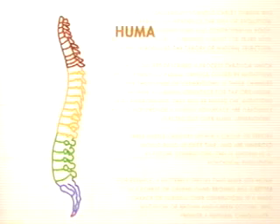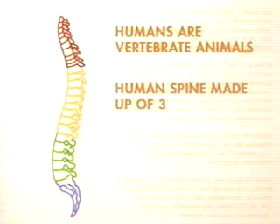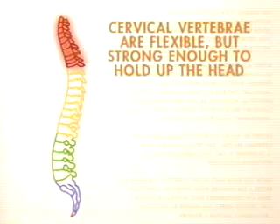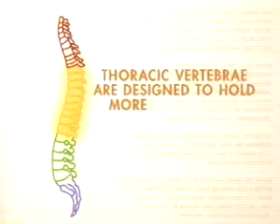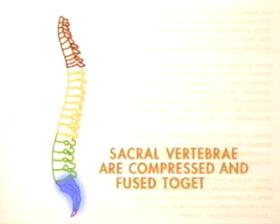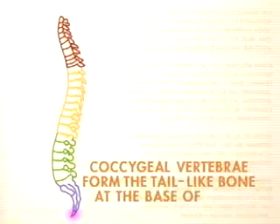In humans, the UBX gene appears to control how our spine develops. Just like a lobster's body develops in segments, we're segmented too, but it isn't as obvious. The human spine is made up of 33 bony segments, specialized into five different types of vertebrae: cervical vertebrae, which are flexible but strong enough to hold up the head; thoracic vertebrae, designed to hold more weight and attach to the ribs; lumbar vertebrae, responsible for holding up the majority of body weight; sacral vertebrae, compressed and fused together for support; and coccygeal vertebrae, which form the tail-like bone at the base of the spine. Just like our cousins the crustaceans, that use the UBX gene to specialize appendages, humans use the UBX family of genes to specialize our vertebrae.